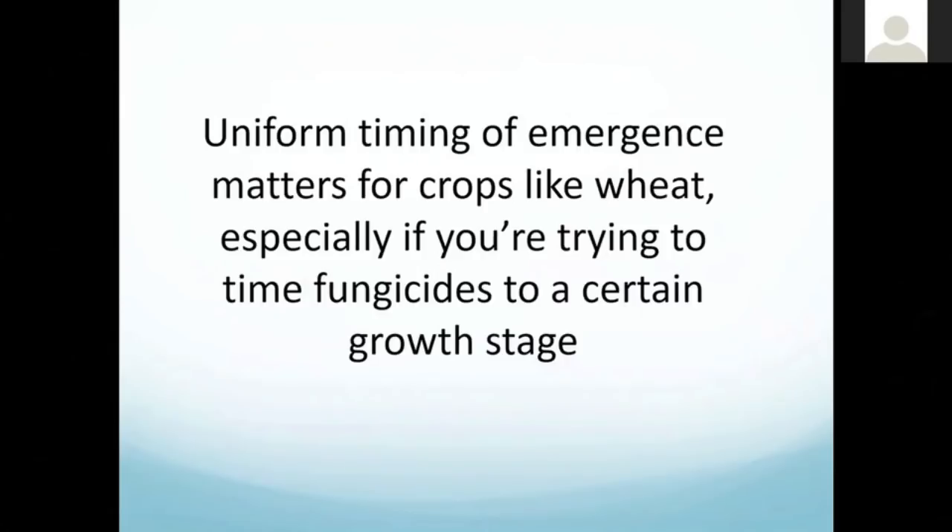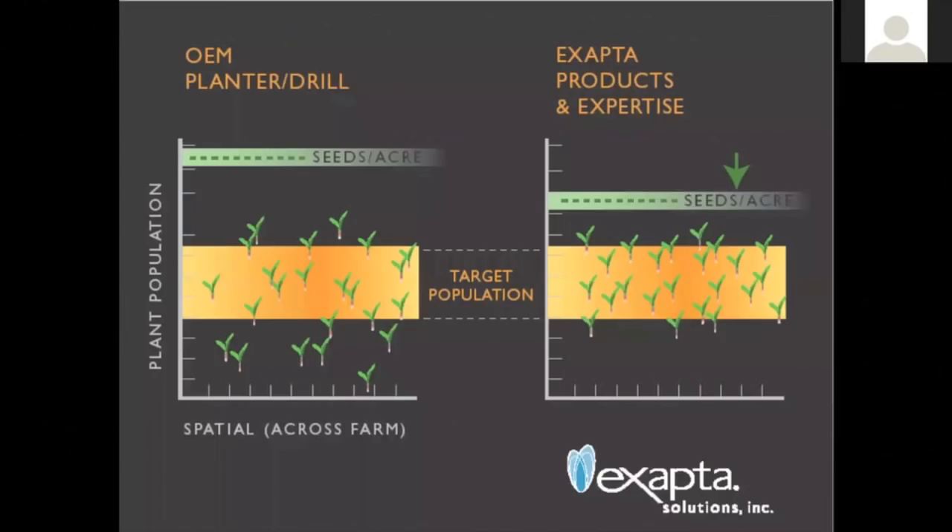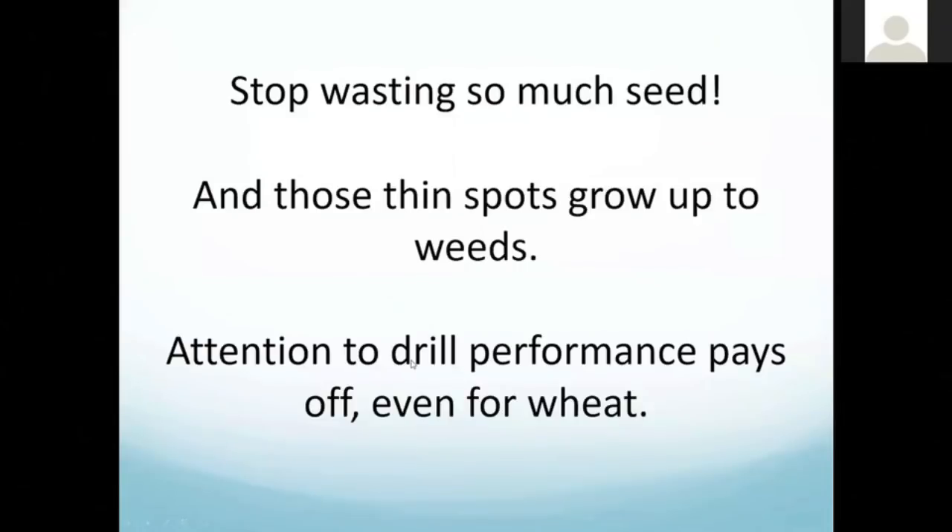Uniform timing of emergence does matter for crops like wheat. It's not as big a deal as it is for corn, sunflowers, or cotton — where they really need to all come up within a few hours of one another — but it still matters for wheat. Especially if you're trying to time fungicides at bloom or heading, you can't have part of the crop coming up a week or two later. What we're trying to do is use more reasonable seeds per acre and still hit our target populations, instead of having thin stands that kill yields and cause weed problems.